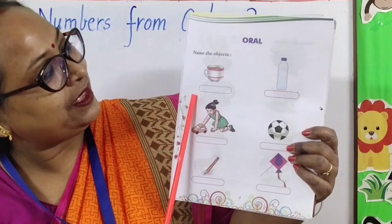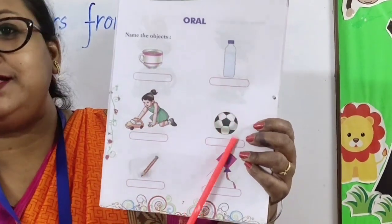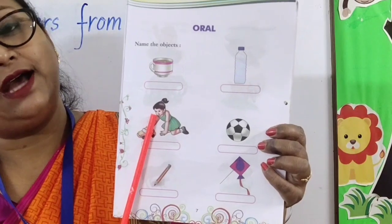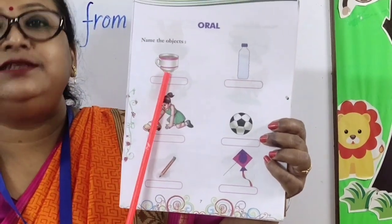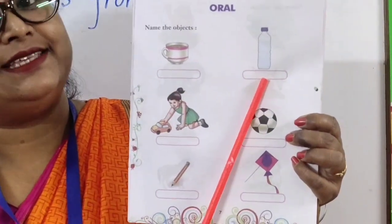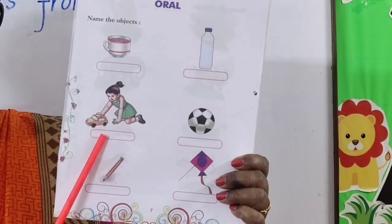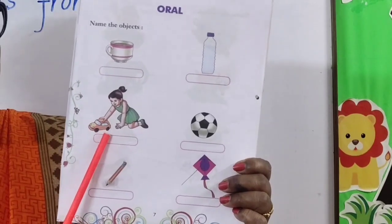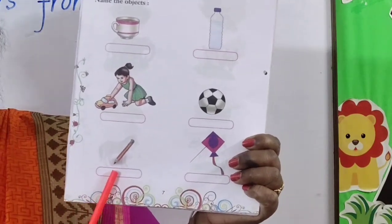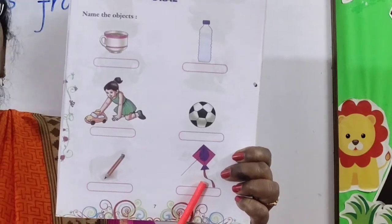What is that? Name the objects. Now children, you can see here are a few objects. We have to name them. Let's start. First object — yes, it is a cup. Next, it is a bottle. Next picture, can you name the object, children? Yes, it is a card. Next picture, it is a ball. Next object — yes, it is a pencil. It is a kite.